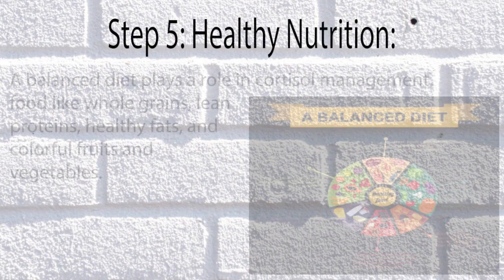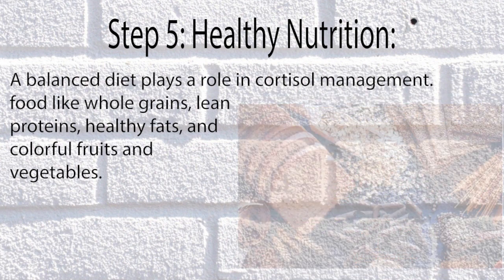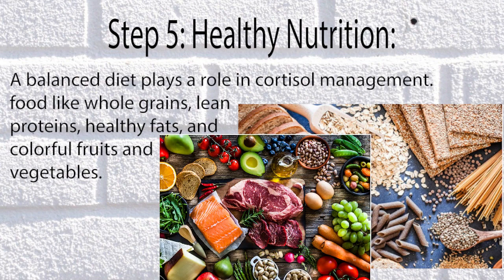Step 5: Healthy Nutrition. A balanced diet plays a role in cortisol management. Foods like whole grains, lean proteins, healthy fats, and colorful fruits and vegetables are especially beneficial.